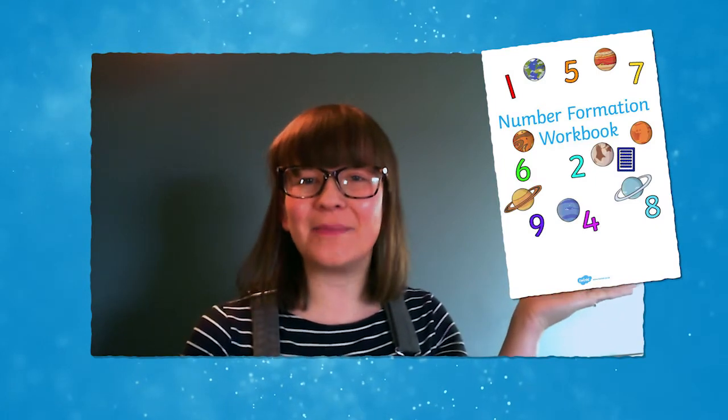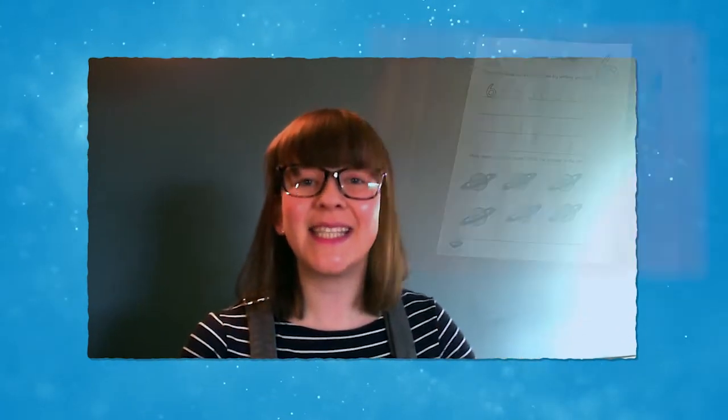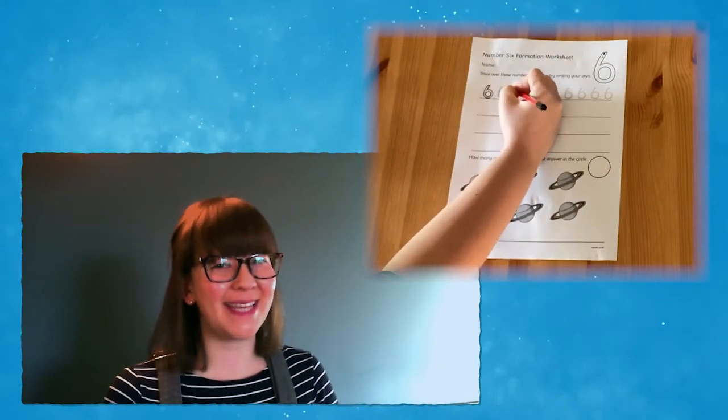This number formation workbook is perfect to help your child practice the digits zero to nine with a fun spacey theme.